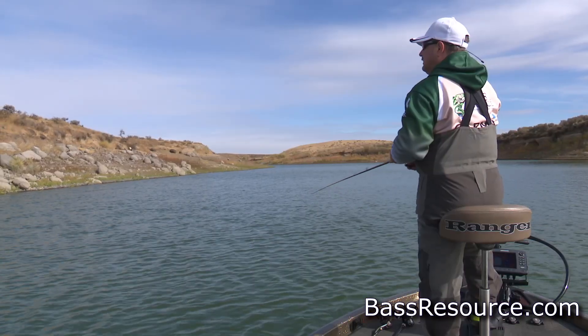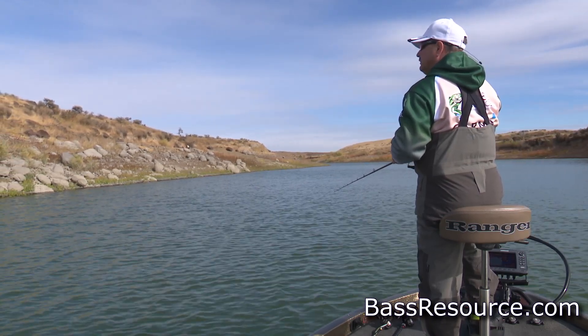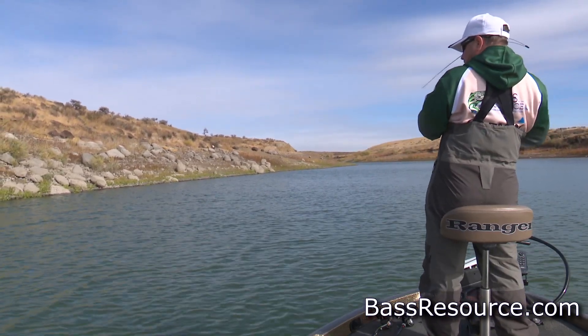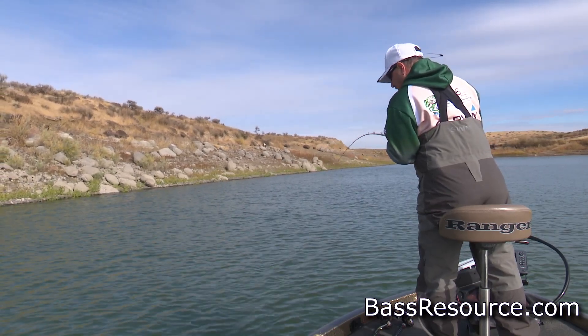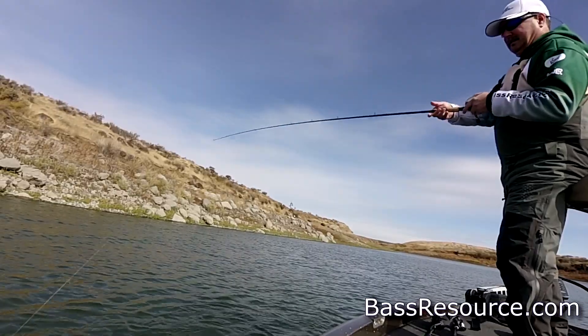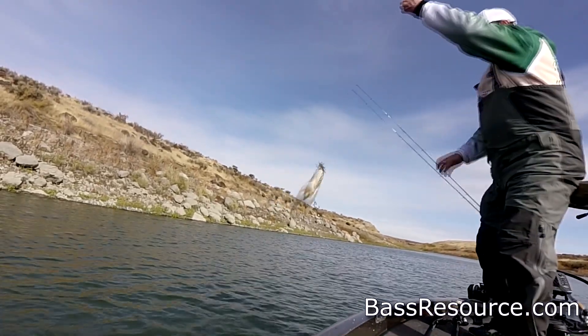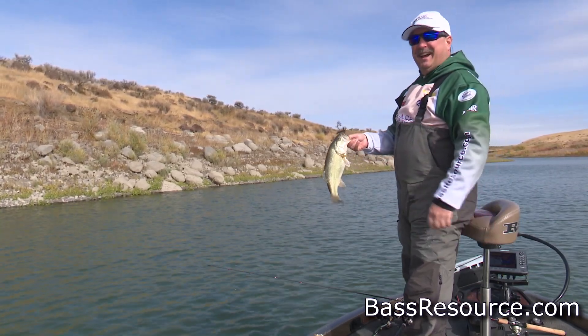If you can't schedule around those fronts and have to fish those bluebird cold-front days, there are ways to catch bass. First of all, you've got to slow way down and fish methodically. You're fishing slow-moving jigs, slow-moving worms, even small-sized baits like tube baits and grubs — sometimes on a drop shot or a split shot rig. Very methodically and carefully, slowly presenting, because everything is slowed down. All the baitfish, all the forage, everything's moving lethargically. A lot of times the bass have just buried up in the closest cover they can find and they don't want to come out. You have to entice them with slow-moving baits and basically dance it right in front of their face.